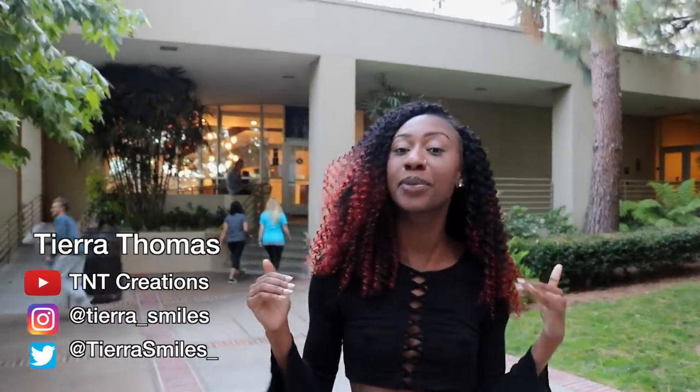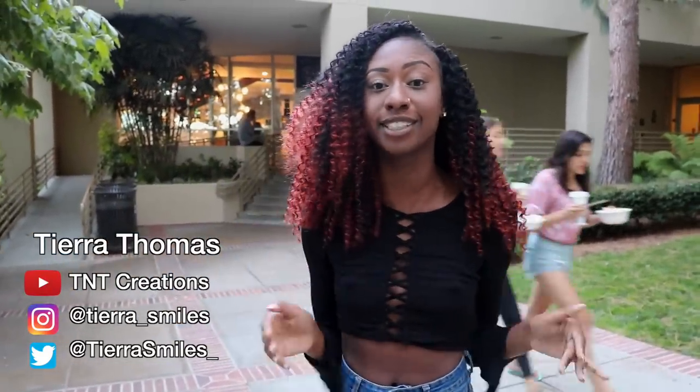Hey y'all, it's TNT and I'm here with an all new video. Today we're gonna focus on all the different places you can eat here on campus at UCLA. I'm gonna take you on a tour of some of the dining halls and some other eateries. I'm about to use so many swipes today, but it's cool because it's the last week of school and this is the last time I'll be living on campus.